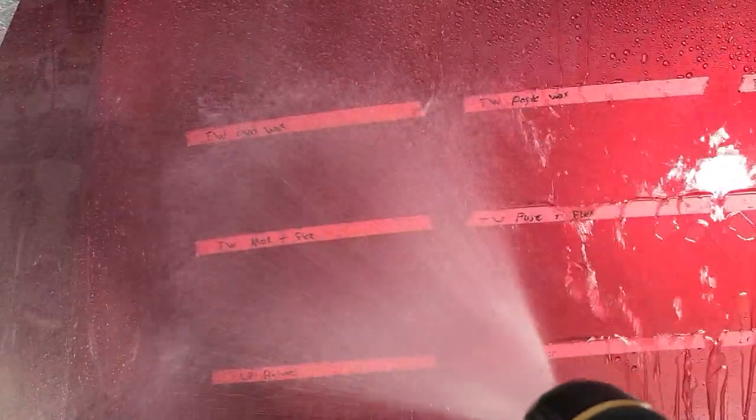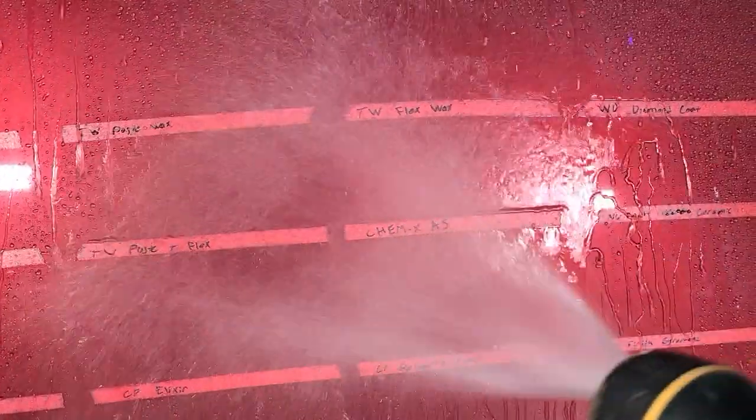Turtle Wax Max Wax and Paste Wax with the Flex Wax on top sheet a little bit faster — not a night-and-day difference but still decent. Turtle Wax Flex Wax alone is a moderate sheet rate. Below that, Chemex Awesome Sauce is still moderately sheeting — if you like sheeting products, Awesome Sauce is the way to go. White Diamond Diamond Coat is one I've been really impressed with — it laughs at this test, and that's a water-based product that's easy to apply.